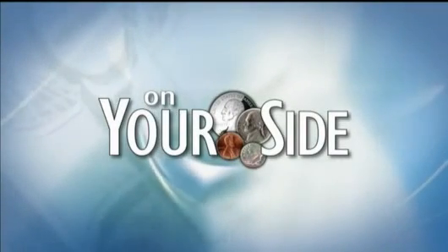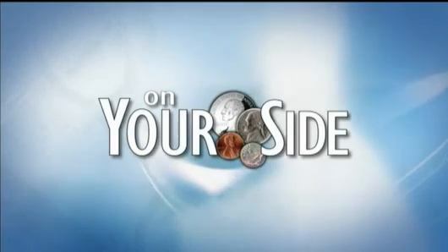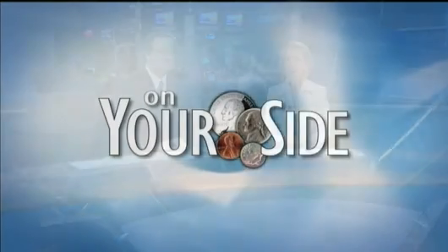We're on your side tonight with new regulations on a popular home renovation. For years federal agencies have been working to protect families from the dangers of lead paint. It's prevalent especially in older homes, and now the latest effort could end up costing the consumer money and the contractor a lot of time.